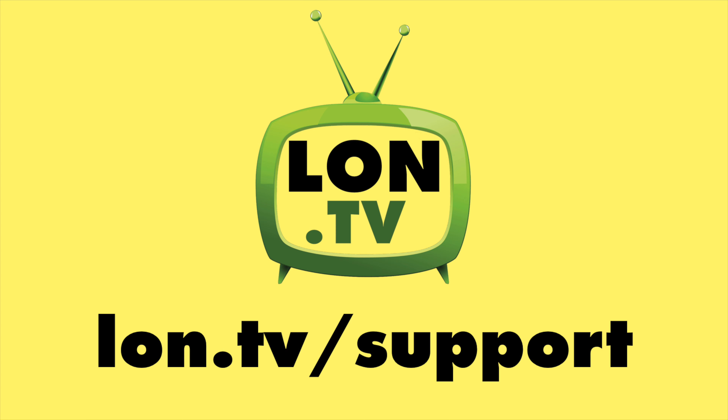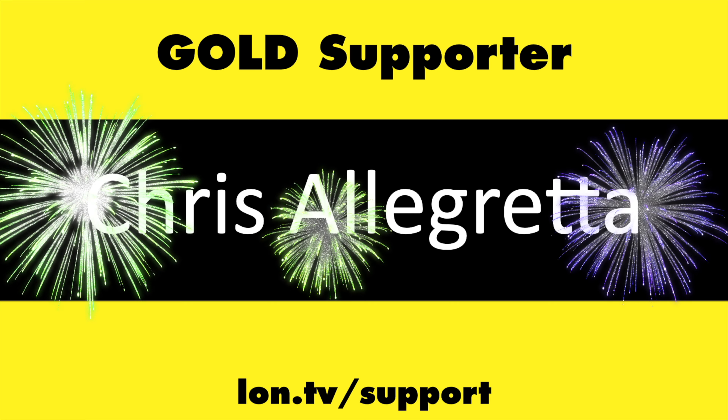Definitely leave your comments down in the comment stream, and don't worry — there will be topic videos coming up soon as well. That's going to do it for now. Until next time, this is Lon Seidman. Thanks for watching. This channel is brought to you by the lon.tv supporters, including Gold Level supporters.